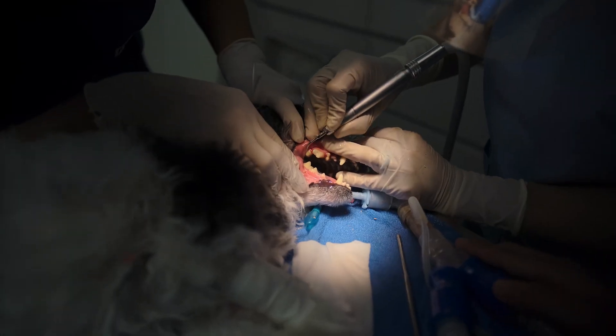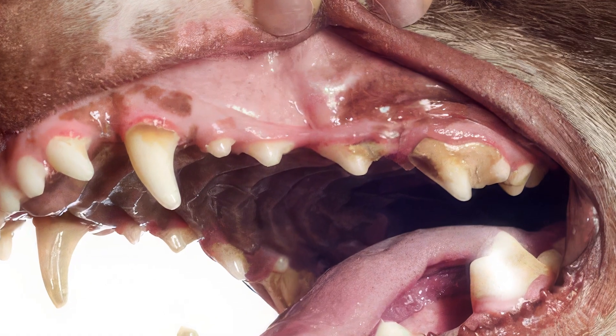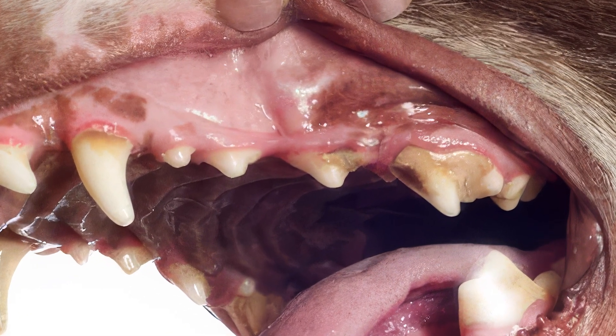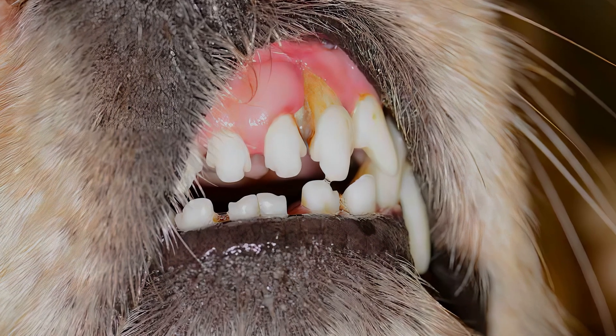Since plaque and tartar both contain high amounts of bacteria, when it touches places like the gum line or the mucosa, it will start to cause inflammation. Current research indicates that it is not tartar but the bacteria within the plaque that causes dental diseases in dogs. The mucosa in the mouth is very sensitive — more sensitive than our skin — and when in contact with bacteria day in and day out, the gums will start to be eaten away. As the gums erode, all the ligaments that hold the teeth in place start to dissolve as well.